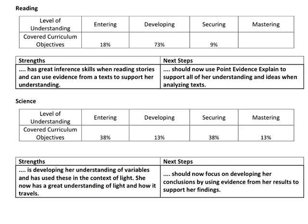Looking at the bottom area, we've got reading and science. This child is 18% entering, 73% developing, and 9% secure. And again, the strengths and next steps are outlined. So because this is an autumn report, in spring you should see this 73% moving over and the 18% moving up to developing.